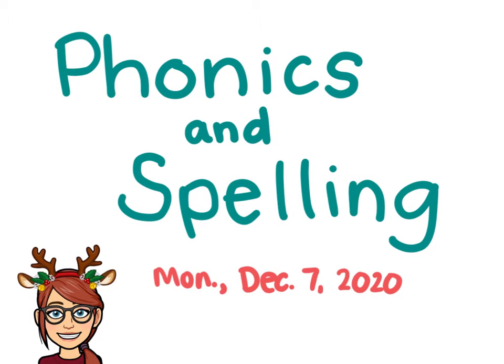Hi, second grade. Welcome to Phonics and Spelling. Today is Monday, December 7th, 2020. To start today, let's review our vowels.